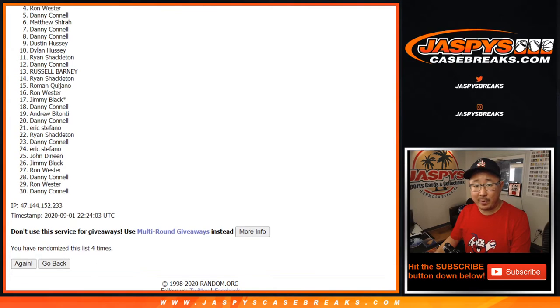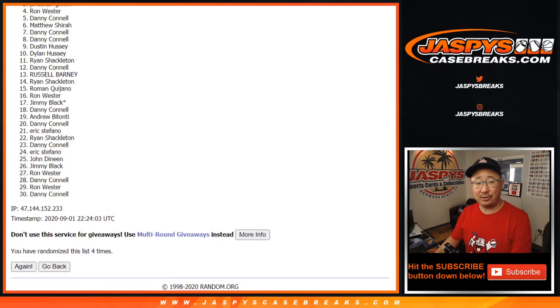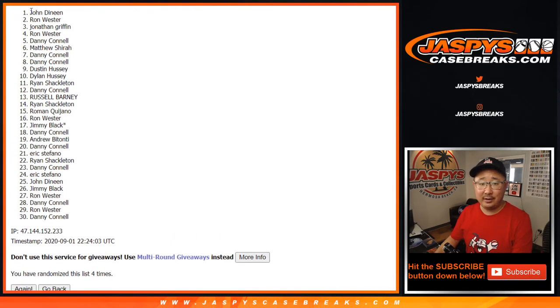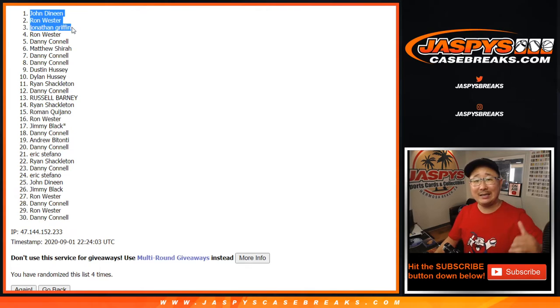Big thanks to everyone from number four down to 30 — appreciate you giving this a shot. And congrats to Jonathan, Ron, and John. The three of you are in the Optic Basketball tiered random team break. Excellent value here now that you've won it, so good luck in the break itself. Thanks to everyone else for giving this a shot.